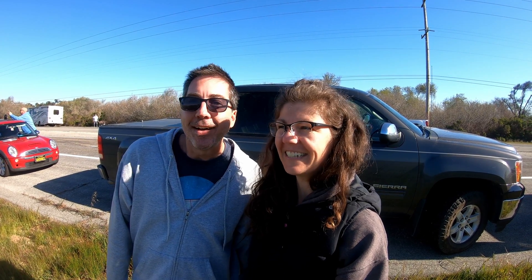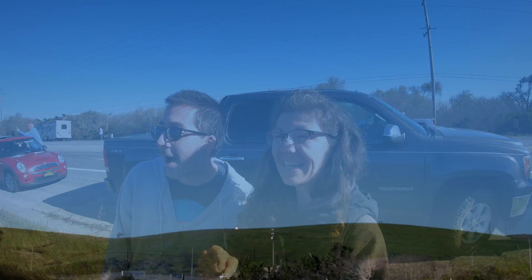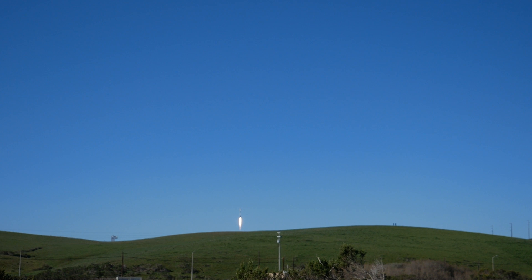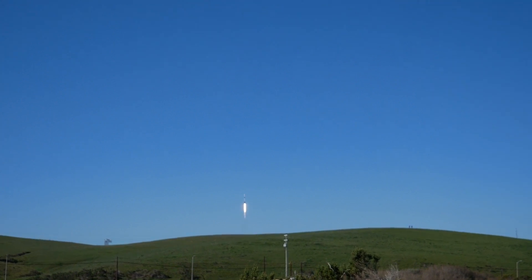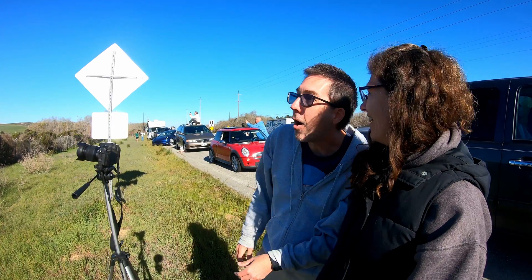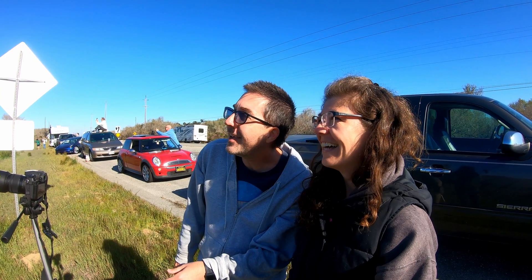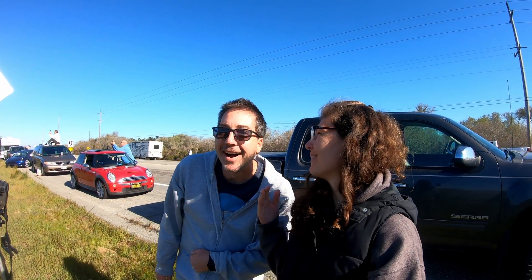I don't see it yet and I don't hear anything. Can't hear anything. Oh! Holy cow, that's so bright. It's like hard to look at. That is so cool. Oh, there's the noise — I can hear it now. Holy. It's so bright it's blinding.